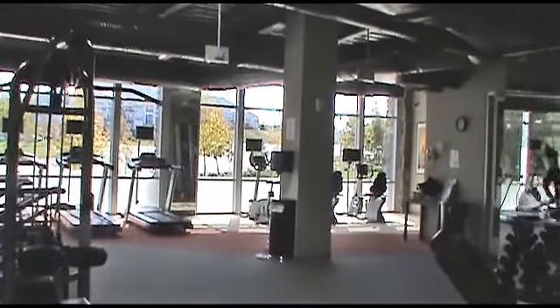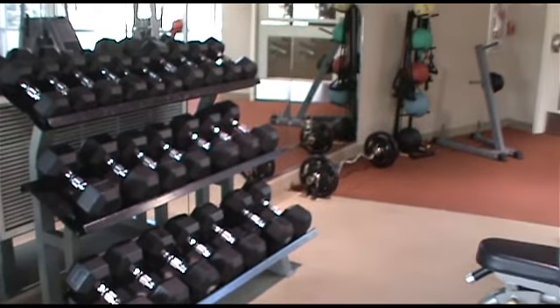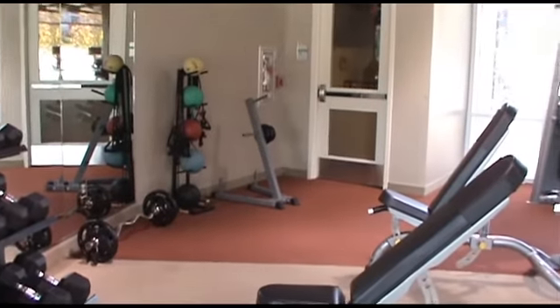It has a fully equipped gym, a three-story climbing wall, a party room, business center, meeting room, plus much more.